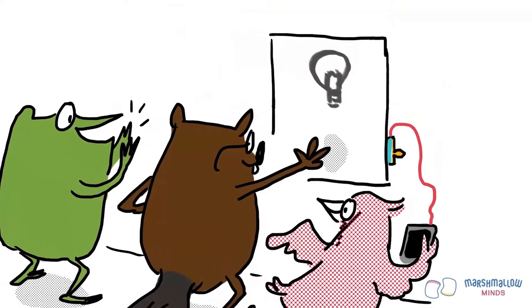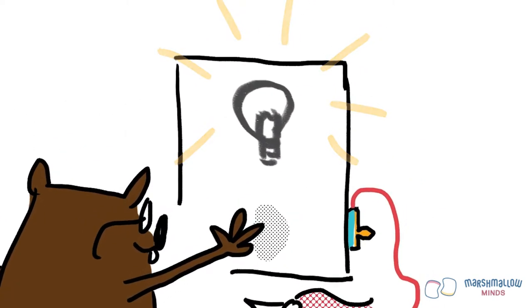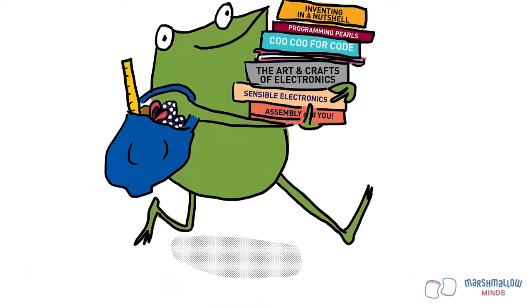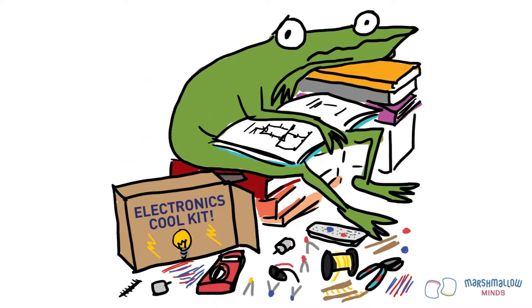One day, Fern sees her friends make these really awesome projects that light up and glow and do all sorts of things, and she wants to make things like that too. So she grabs all her stuff and runs happily along. But then she realizes this stuff is really hard, and she gets really frustrated. She even thinks, maybe this isn't for me.